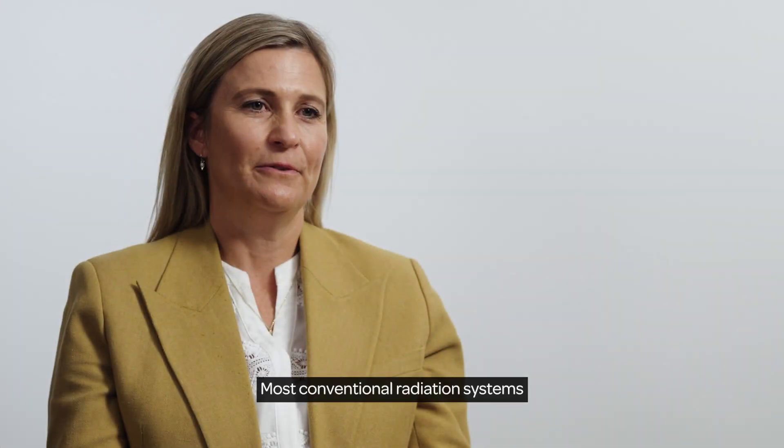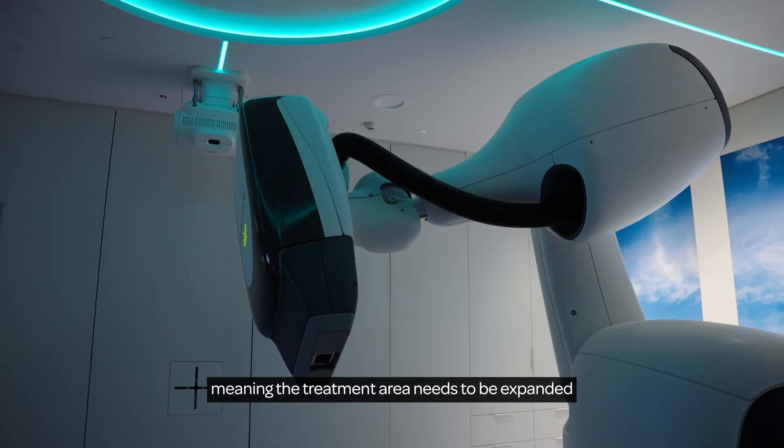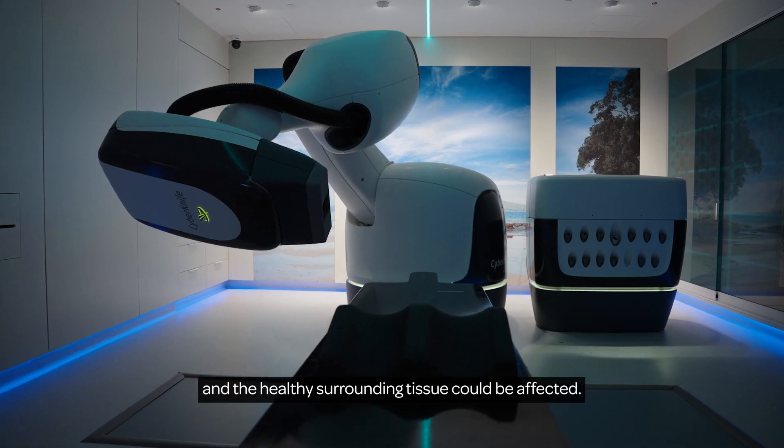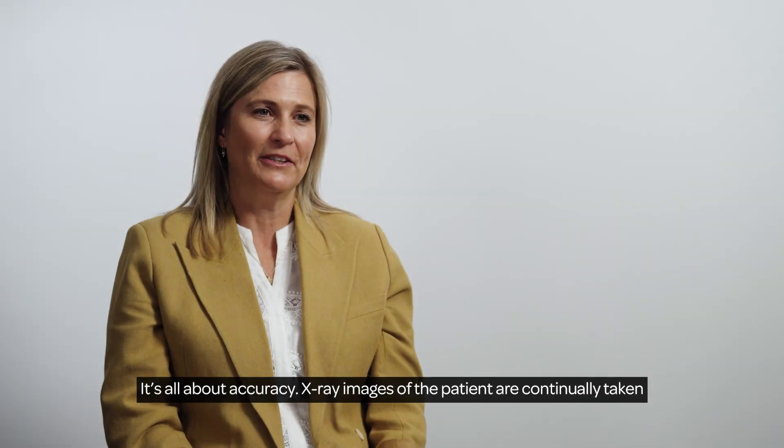Most conventional radiation systems lack the ability to track the prostate's unpredictable movements, meaning the treatment area needs to be expanded and the healthy surrounding tissue could be affected. It's all about accuracy.